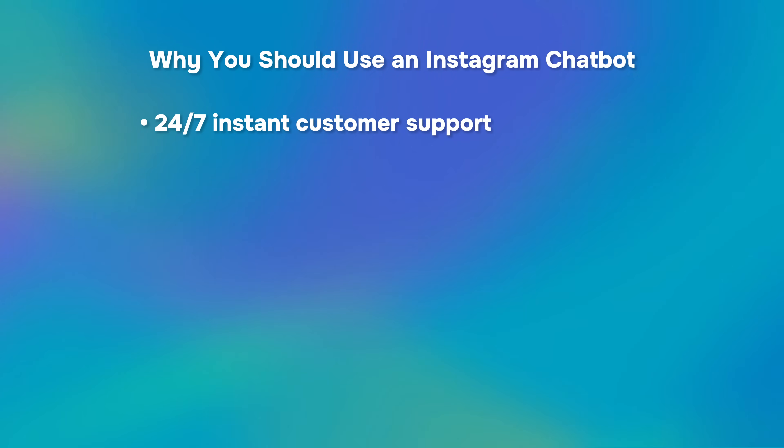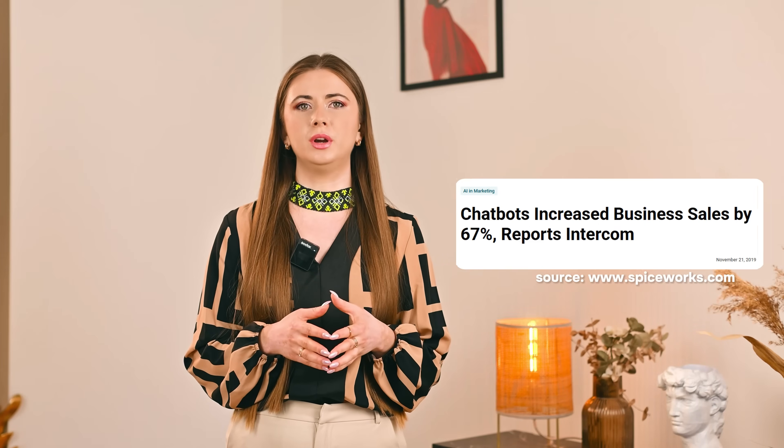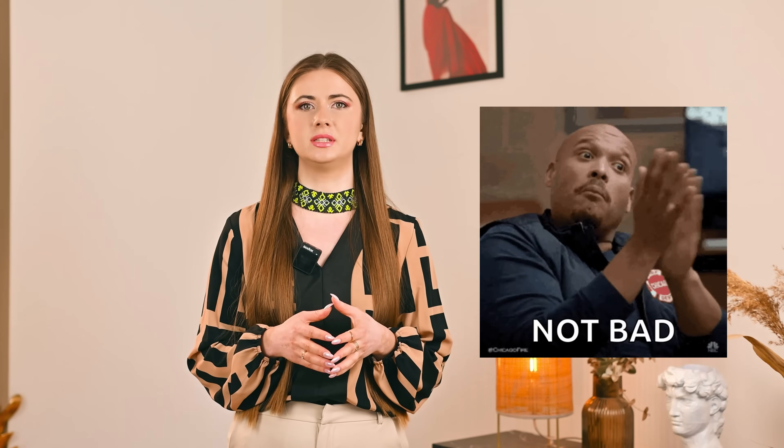24x7 Instant Customer Support: Your chatbot is always available, responding to customer inquiries even outside business hours. Automated lead generation and sales: Chatbots can capture leads, collect emails and even guide clients through the purchase process, automatically turning conversations into conversions. According to the Intercom report, businesses that use chatbots see a 67% increase in sales.